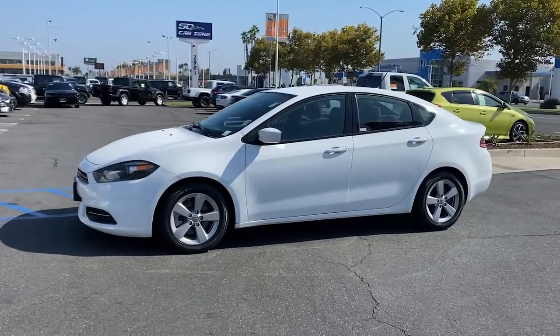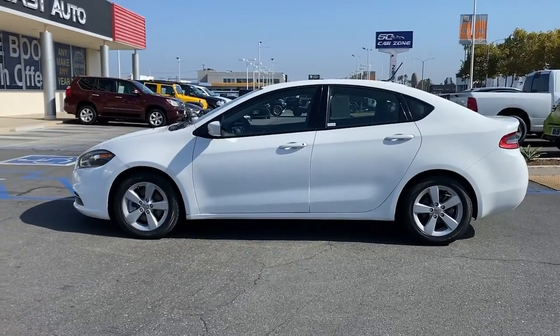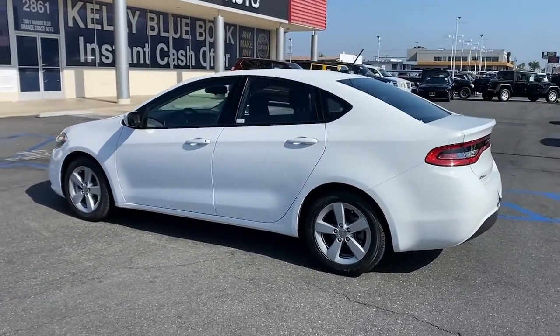You will love the features of this 2015 Dodge Dart. With less than 100,000 miles on the odometer, this vehicle provides excellent value.